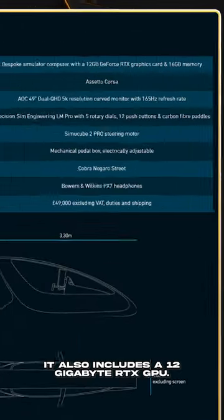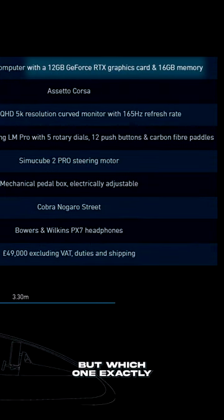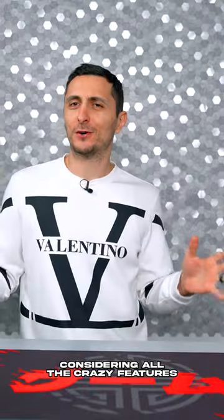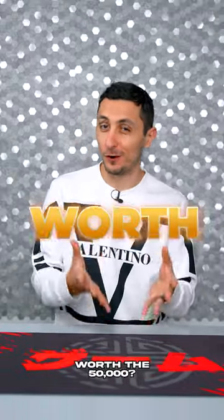It also includes a 12GB RTX GPU, but which one exactly and what the performance is like, we sadly don't know. Considering all the crazy features, do you guys think it's actually worth the $50,000?